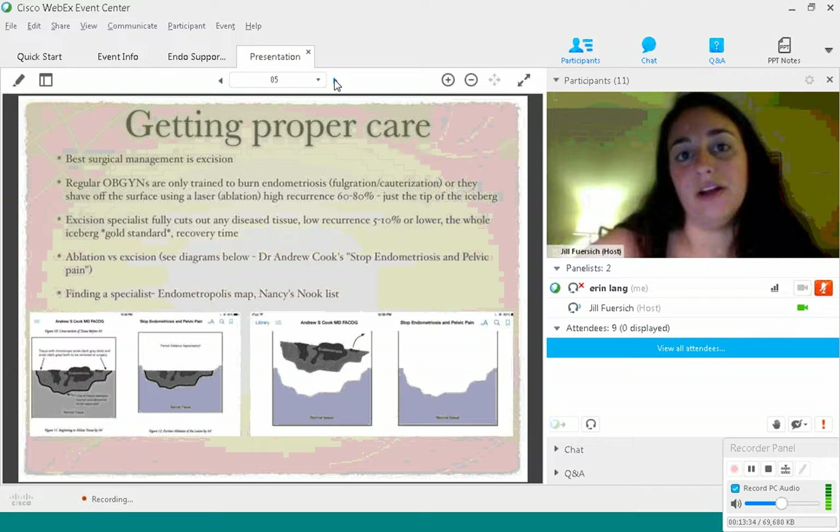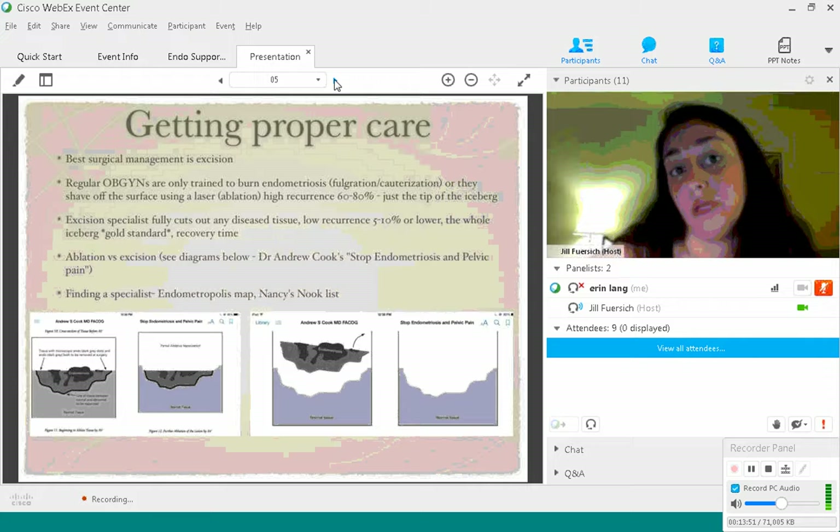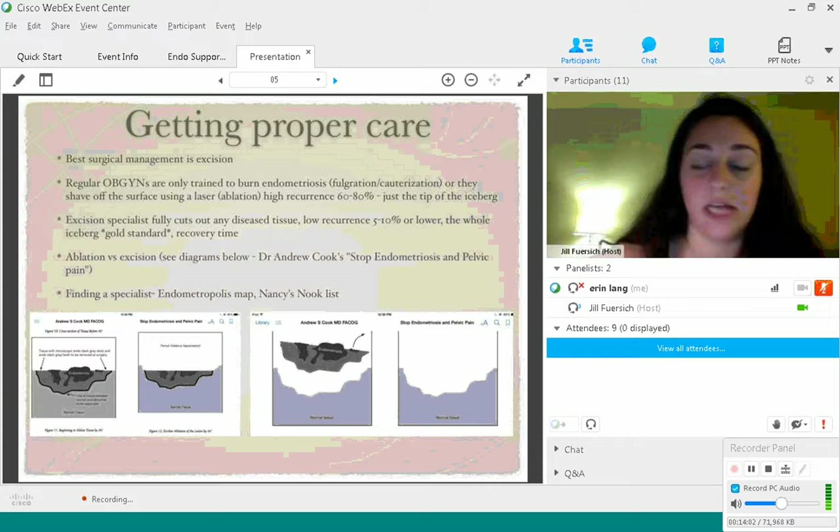If you have bowel endometriosis, you need to find a surgeon who can operate on the bowel. I typically tell patients to look for a surgeon comfortable operating anywhere in the pelvis and abdomen, because sometimes they open you up and find endometriosis in unexpected places. There are diagrams from Dr. Andrew Cook's book, Stop Endometriosis and Pelvic Pain — a fantastic, comprehensive read. On the left you'll see an endometriosis lesion and how ablation just cuts off the top, and on the right you'll see how excision removes the entire lesion.